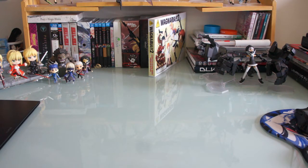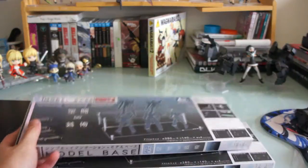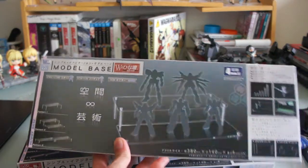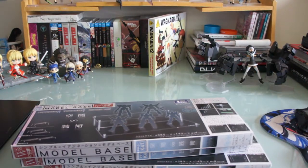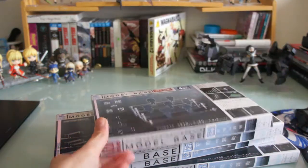Now for the other stuff from AmiAmi — my detolf has been getting kind of full, so what I did was buy some model bases or risers from AmiAmi to make room. I got three riser sets for my detolf. Here's what they look like: two-tiered risers — that's one, two, and three — these are for my scale figures. And I also got one three-tiered riser for my nendoroids. They're fairly cheap, about a little over twenty dollars each.